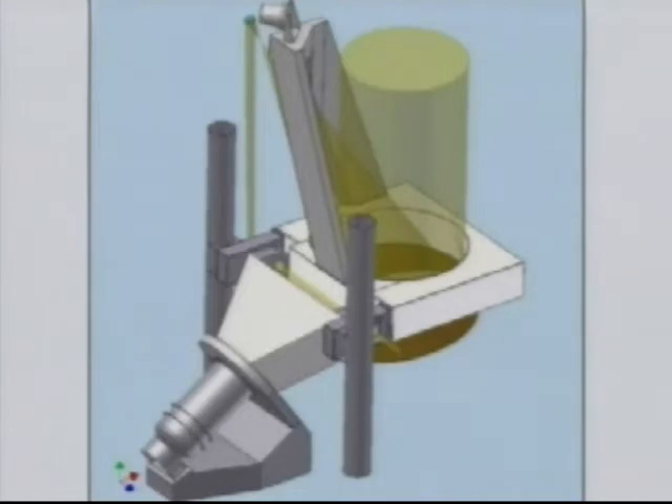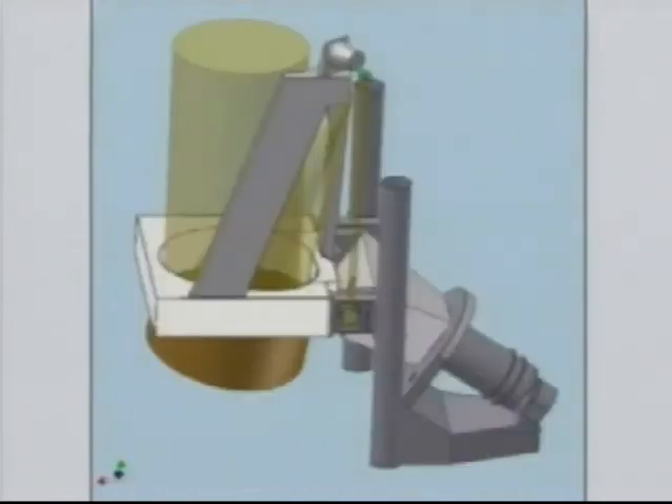With the telescope, we decided that we should take a real technological risk, and that was to make it off-axis. Basically, if you have the secondary mirror in the path of the incoming light and then you look at the image of that part of the telescope, it looks like a spider with a spider web. Off-axis means that there's nothing to obscure the light that's coming from the sun.